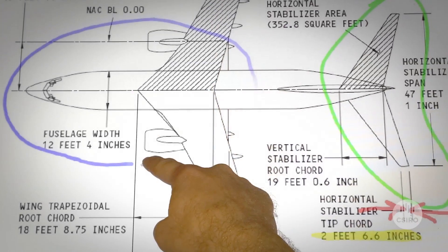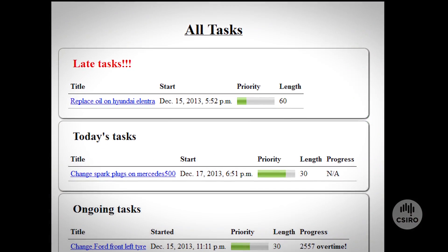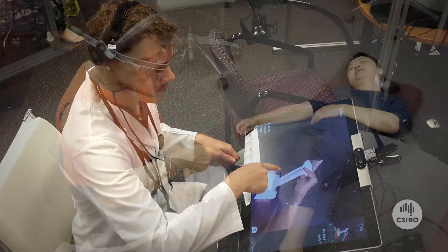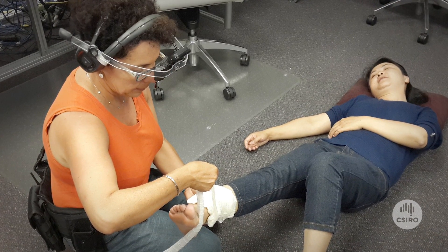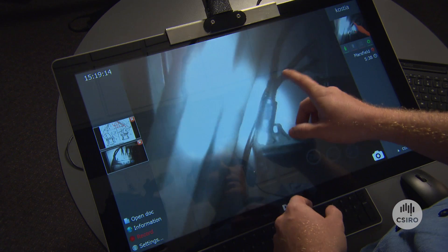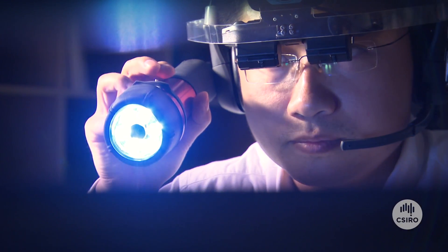We see tremendous value in using the remote guidance systems for manufacturing and assembly, training, maintenance and emergency repair. With the remote guidance system, a single expert can assist multiple operators located at geographically separate locations. All aspects of the network communication are secure — the connection, the communication between the expert and the worker, and the data.